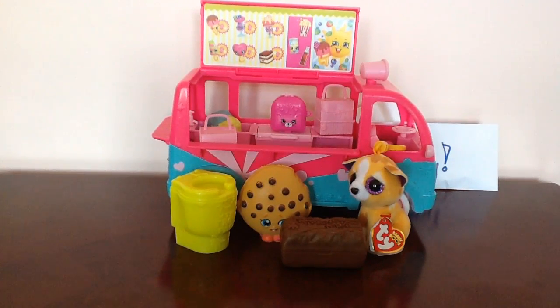Hey everyone! It's Cookie Oreo here from Cookie Oreos XD and today I am going to be opening up some surprises!